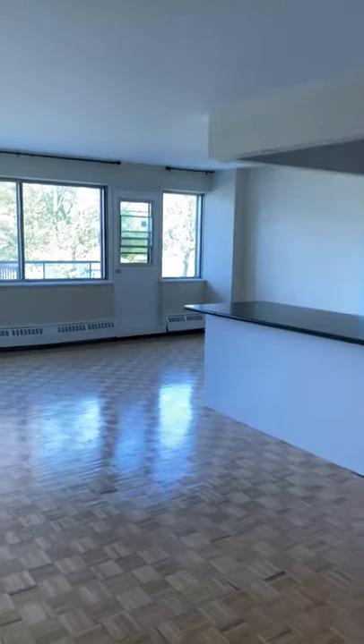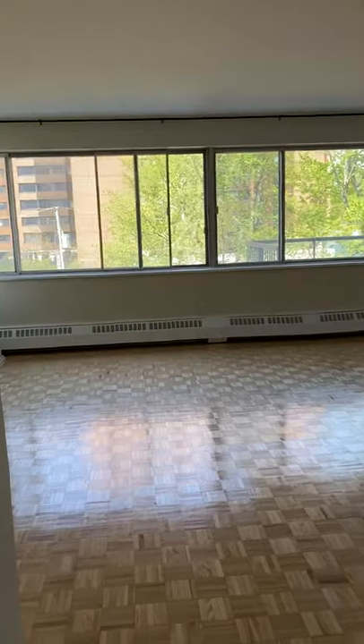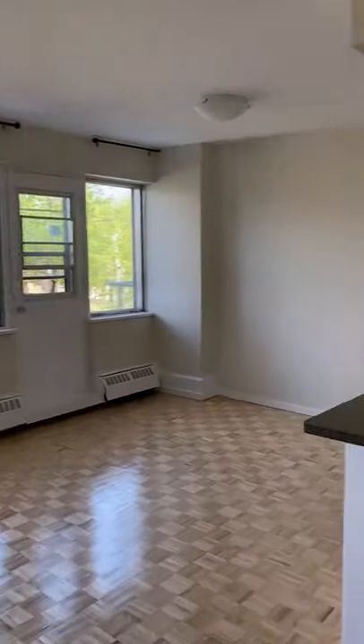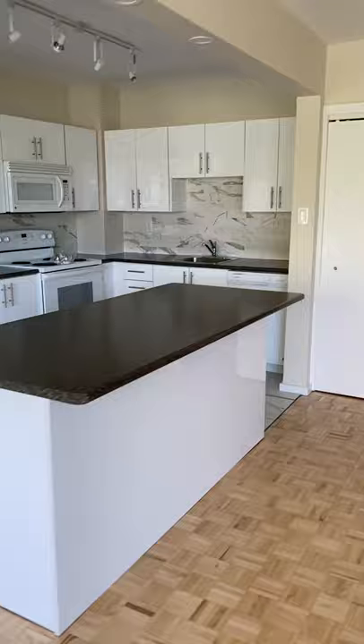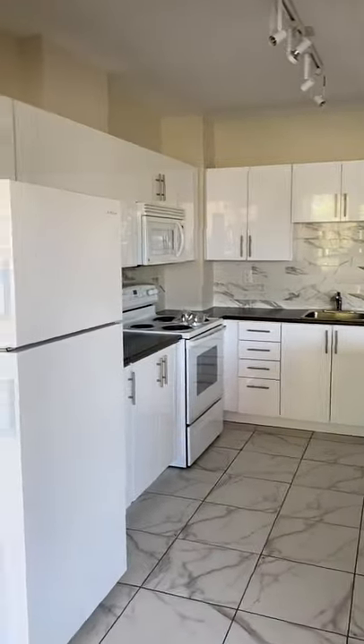This is apartment 301. You walk into a beautiful bright open concept kitchen and living area. You have a nice big island with space for a couple of stools and brand new appliances.